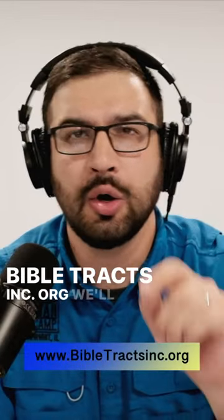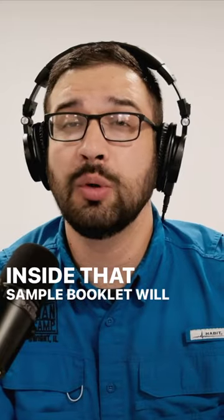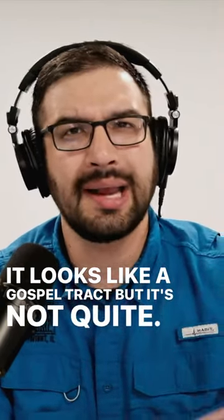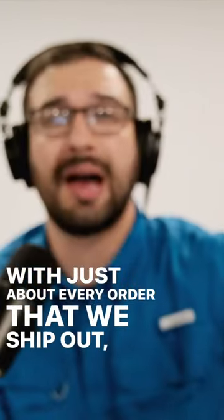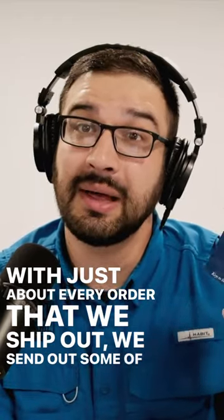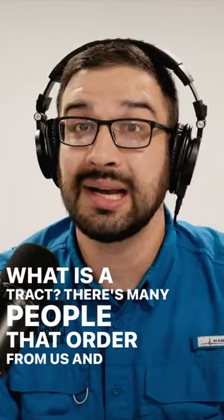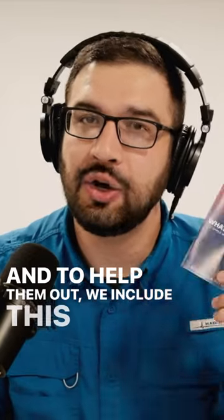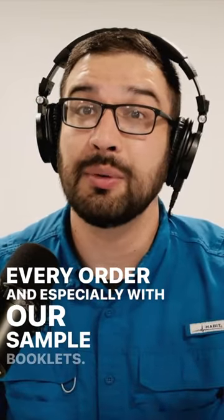BibleTracksInc.org will send you one for free. Inside that sample booklet will be a little pamphlet — it looks like a gospel tract, but it's not quite. It's called 'What Is a Tract?' With just about every order that we ship out, we send out some of these little pamphlets. There are many people that order from us who aren't quite sure and are lacking maybe just a little bit of confidence. To help them out, we include this pamphlet with just about every order and especially with our sample booklets.